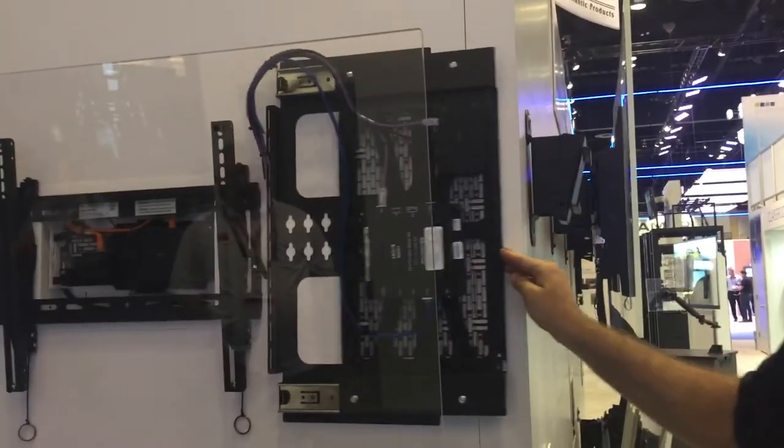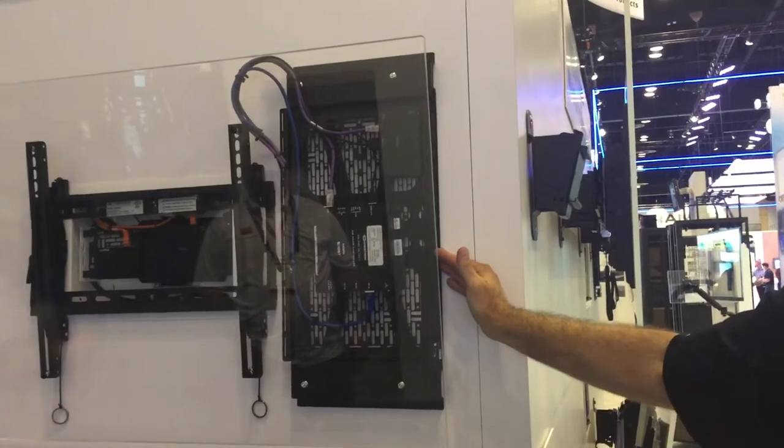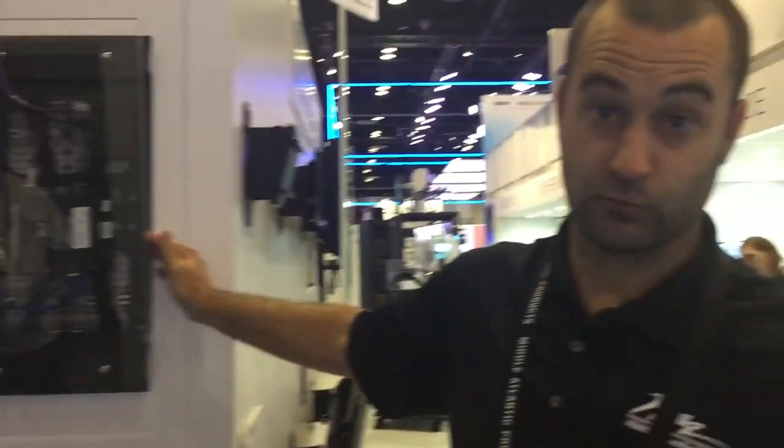Afterward, slide it behind the display without disrupting the display or the rail system. For more information, check out more at MiddleAtlantic.com.